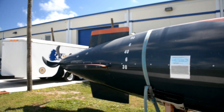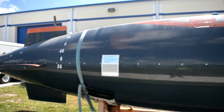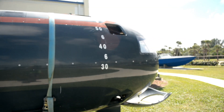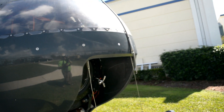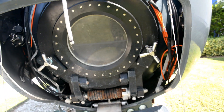This is called the Button UOES3. This would deliver divers, probably at great distances, and they could get out under the water through a hatch. Actually, this is the hatch that they would get out of.